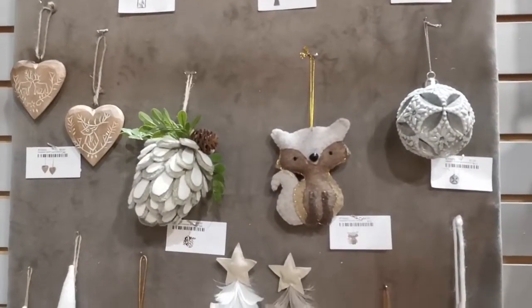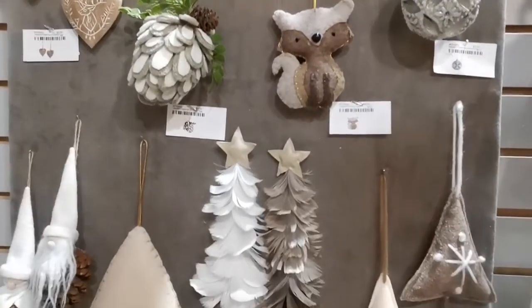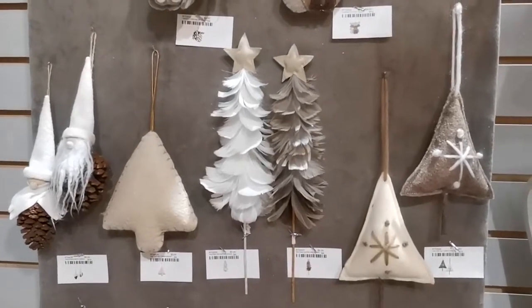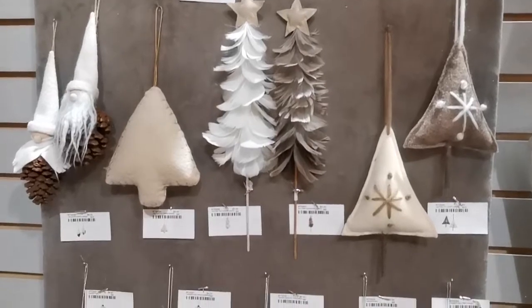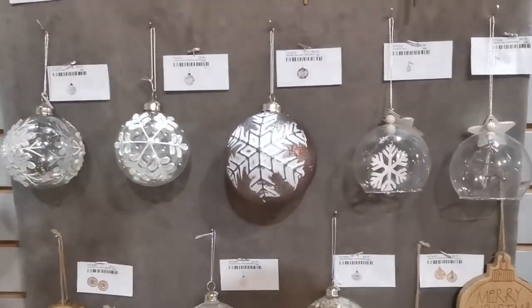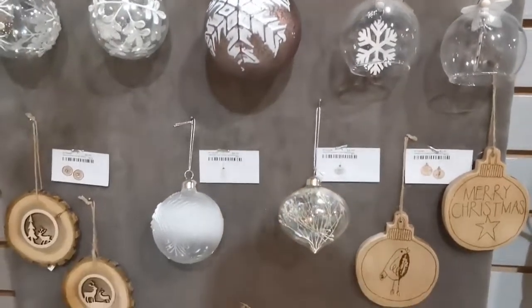The Snow Day ornament collection is a series of frosted, cozy, different and unique fabrics, glass, and wood.